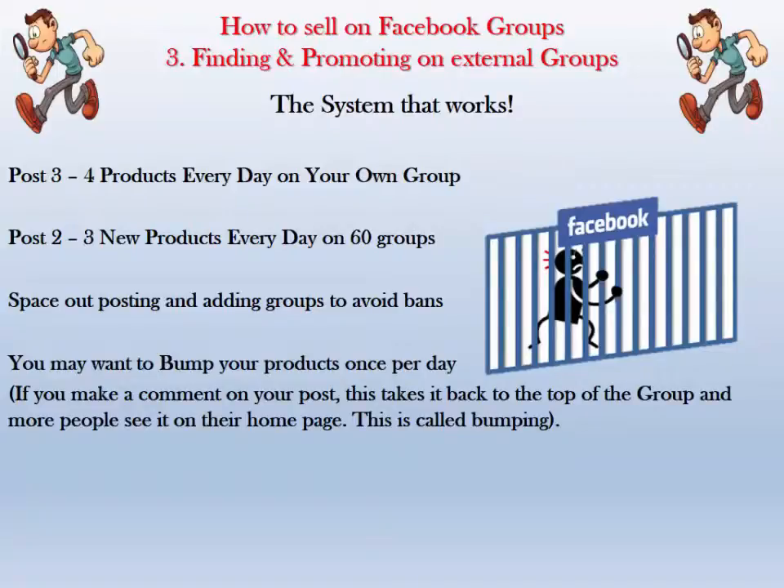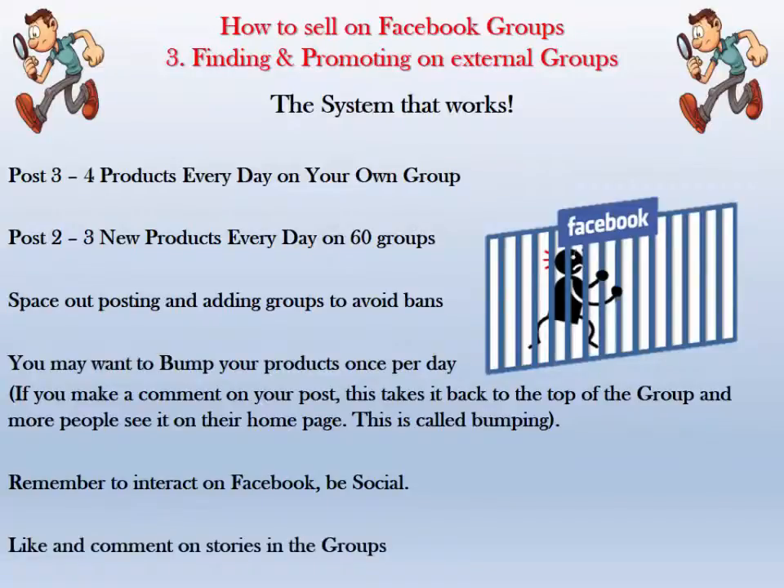What is bumping? If you make a comment on your post, it takes it back to the top of the group and more people will see it on their homepage — that's what bumping means. It's important to have a quick read of the admin's rules; some only allow one bump a day, some don't allow it at all. Bumping means a fresh batch of people will see your post, effectively doubling the value. Remember to interact on Facebook and be social — the more interaction, the more you'll be able to post, like, and comment on stories and in groups.